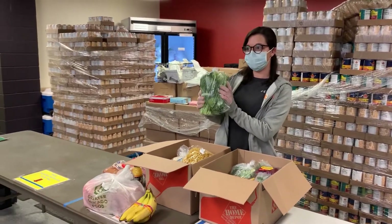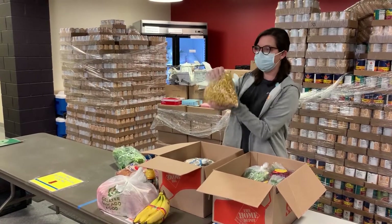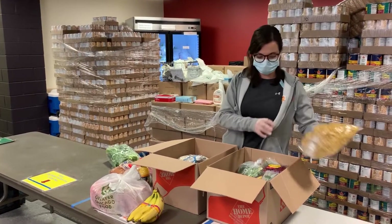It looks like we have some spinach. Take it. We go through that process with every client.